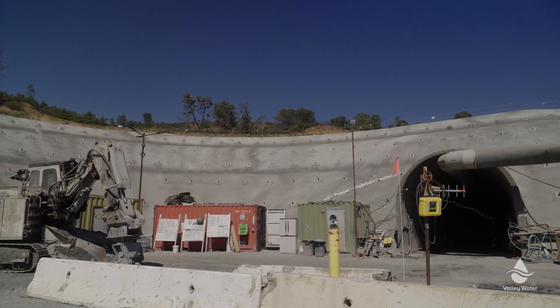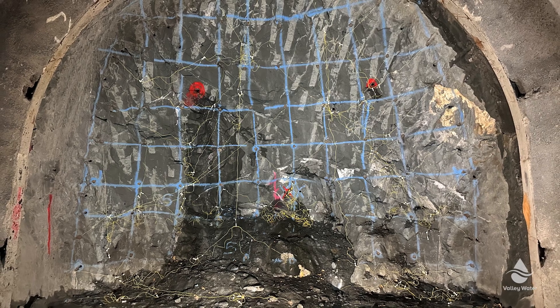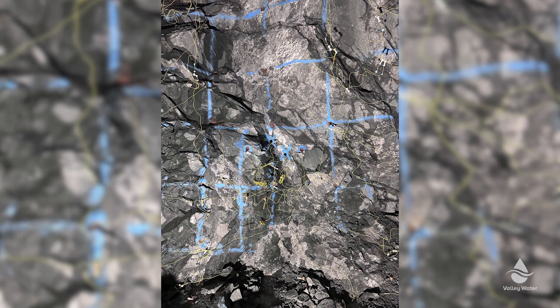Behind me now is a drill jumbo. It has two different arms that can drill two holes at the same time, and we use that to drill the holes to place the explosives, blast the face of the tunnel, fracture the rock, and then excavate it out.